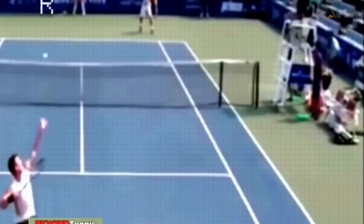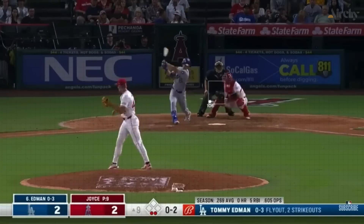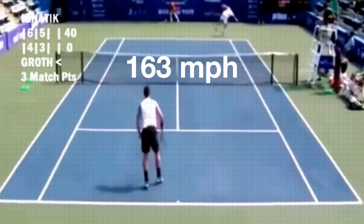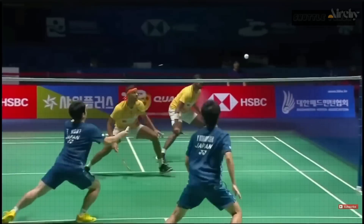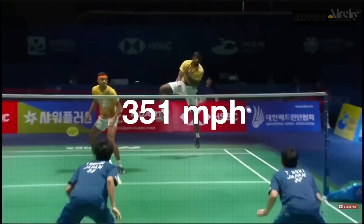To put that speed into context: the fastest baseball pitch was recorded at 105 miles per hour, the fastest tennis serve at 163 miles per hour, but the fastest badminton smash was recorded at an incredible 351 miles per hour.